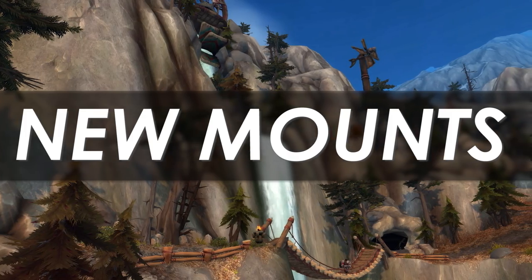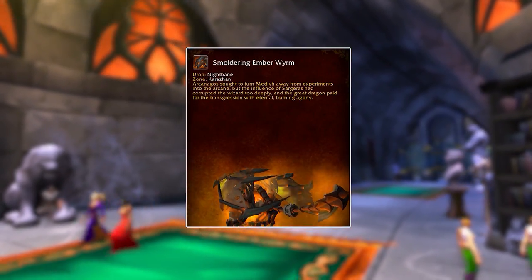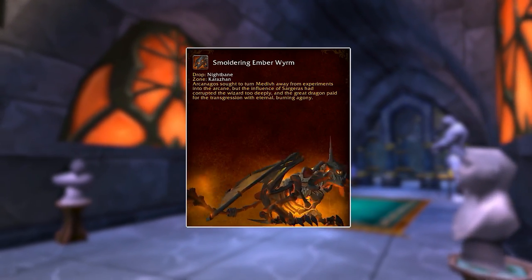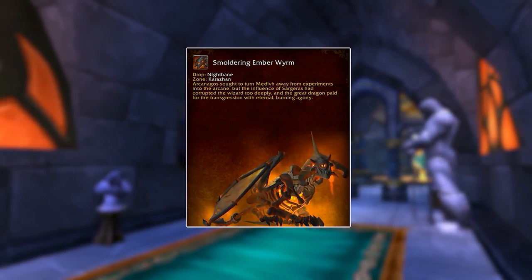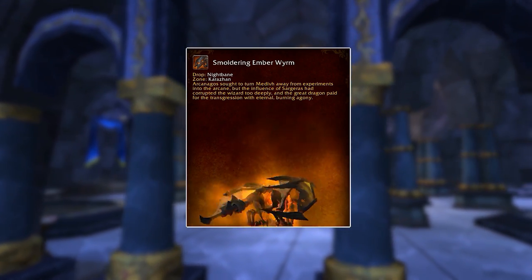I'll be starting off with the Smouldering Ember Worm. This actually drops from Nightbane in the old Karazhan. It's that particular worm model, but it's on fire as a mount. Overall, I don't really think that's something we can complain about — definitely looking quite cool.